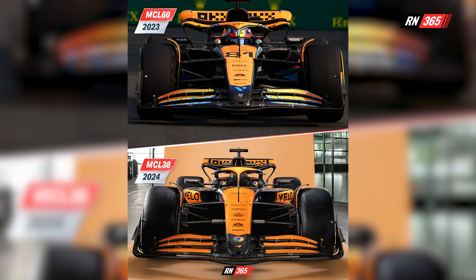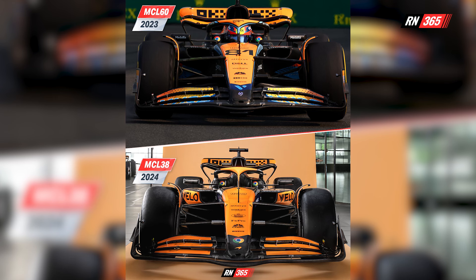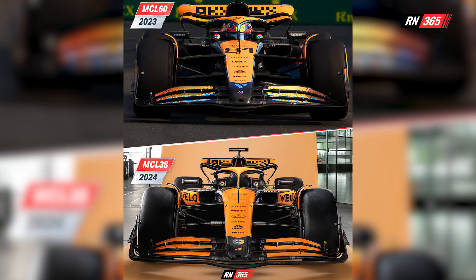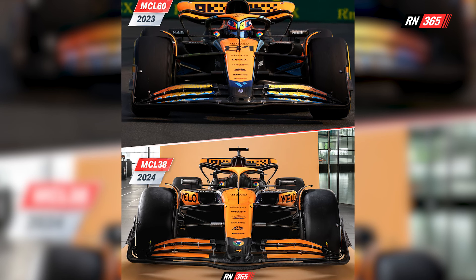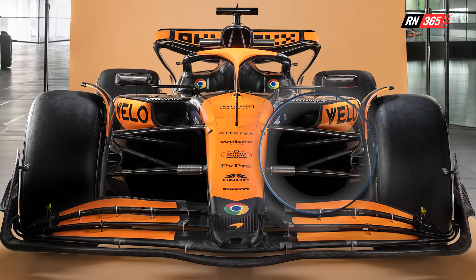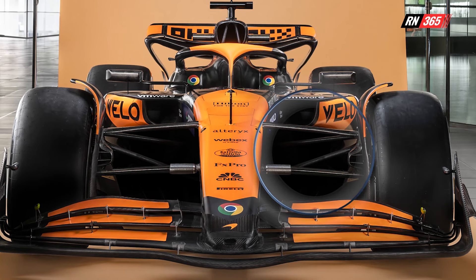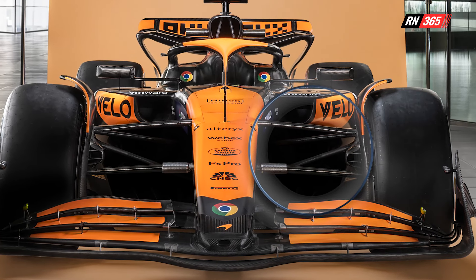So what do we know? Taking a look at the front of the MCL38, we do see carryover from last year. The front wing certainly appears to be one of those areas mentioned by Stella yet to be addressed, or at least not from what has been shown. McLaren has logically opted to retain its pull-rod front suspension. Alongside Red Bull, McLaren is the only team to have adopted such a system since the introduction of ground-effect aerodynamic regulations in 2022.